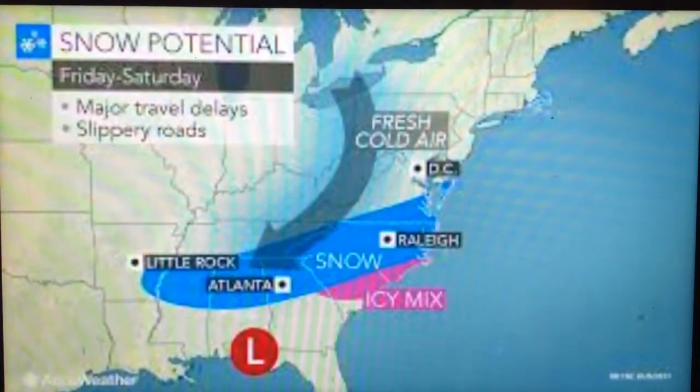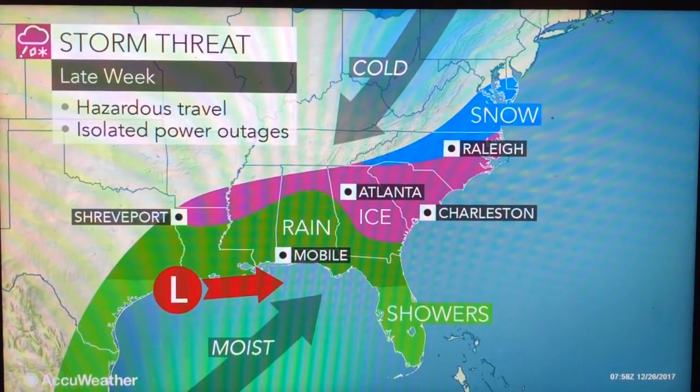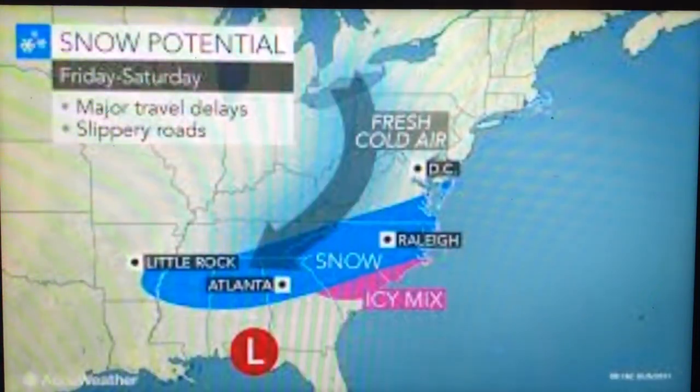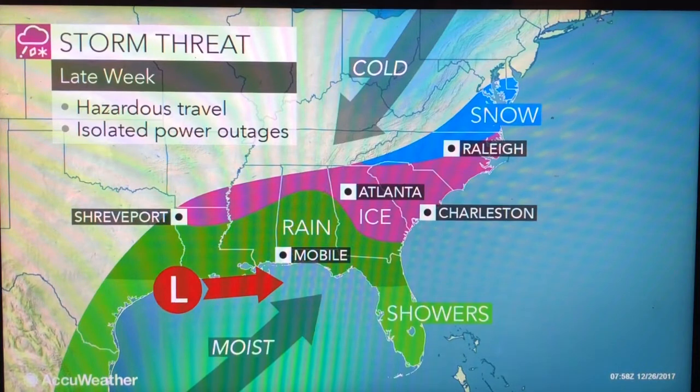And don't look at this late-week stuff — that's just another storm which happened when it was warmer. Virginia, you're getting snow. Raleigh, you're getting snow. Either way, Raleigh will get snow, either way. So this is basically what it would look like if it was warmer, more south.